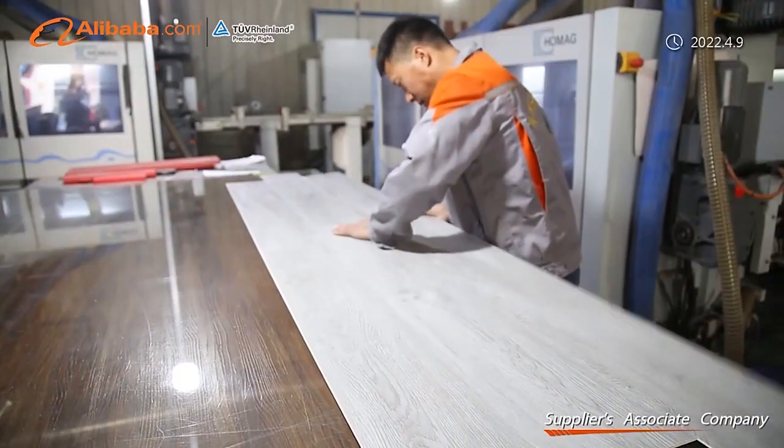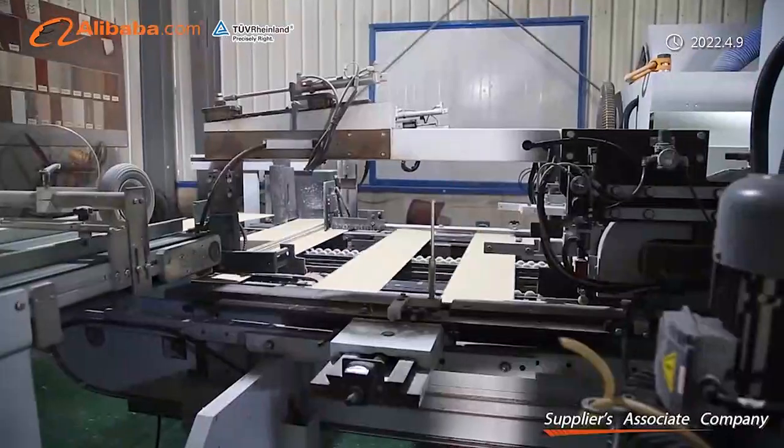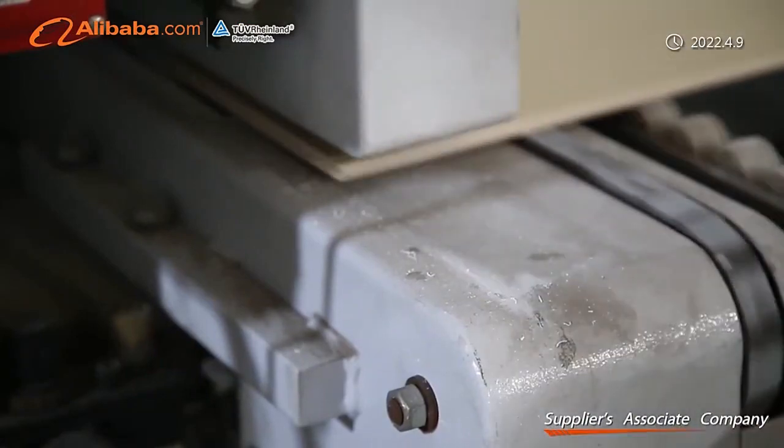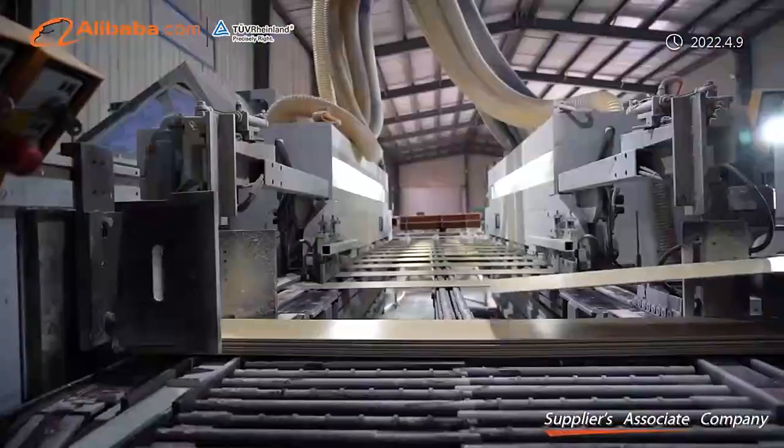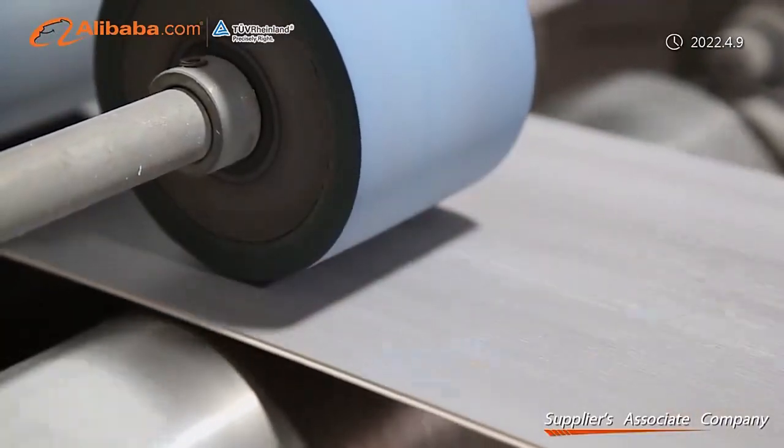You can enjoy the fun of DIY. Our partners have 14 production lines that can produce 20,000 square meters per day. We can deliver within 10 days at a good price. Our minimum order is 200 square meters.